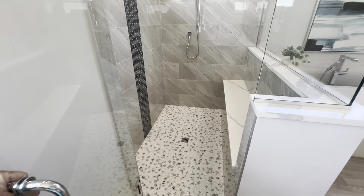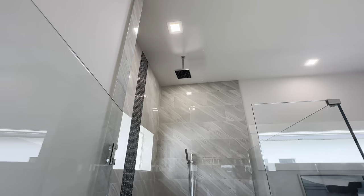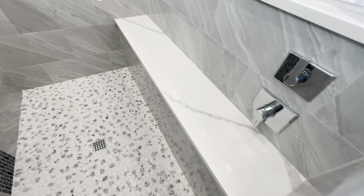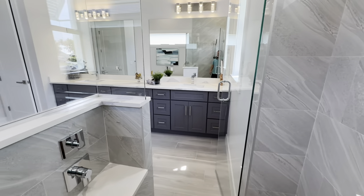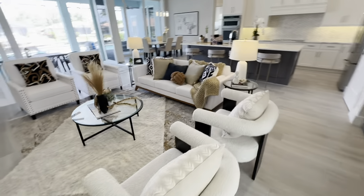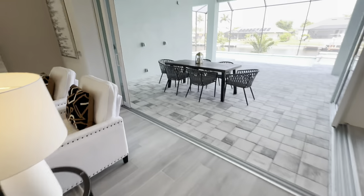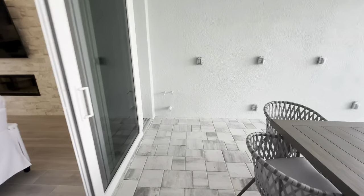Here we have the standalone tub. If you are new to the channel and haven't subscribed, please do so. You guys know how I feel about these — I'm a big fan of the rain shower. I hate when they're not included, especially when the showers are very large like this one. There's a seating area, really nice tile work, and then your rain shower. Let me know if you prefer the rain shower or not.